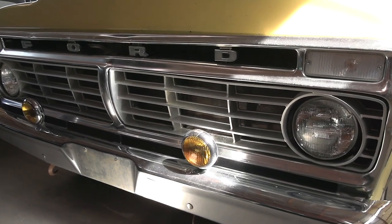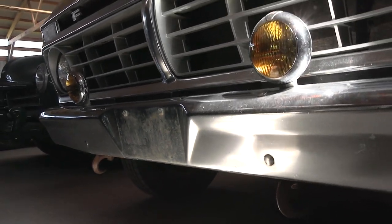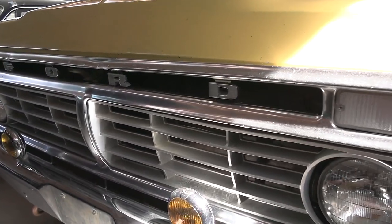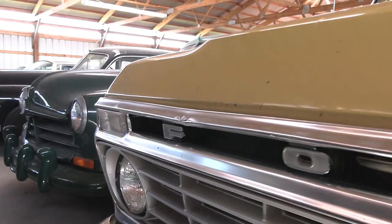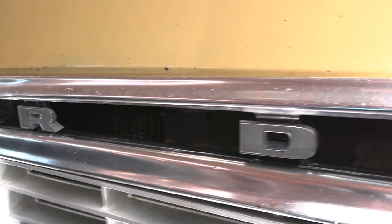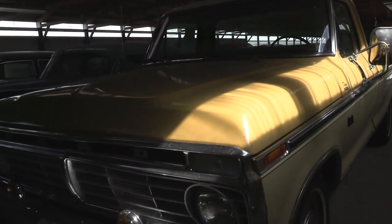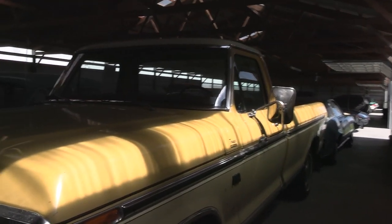It's got the chrome bumper up front. Somebody did add some tow hooks underneath the bumper, and we've got some fog lamps up here as well. Got your Ford block lettering up here in the grille, and it's kind of a sort of butternut yellow color — actually a two-tone yellow.